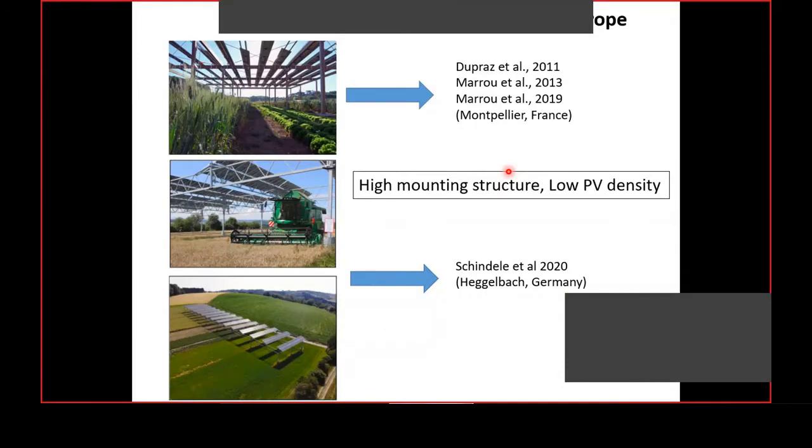This concept was actually started in Germany. Goetze termed this concept most probably in 1982, and later Dupraj and Maru developed the agrivoltaic concept in France. Also in Germany, at Hegelbach, there is an agri-PV plant. But all these plants are in a high-structure mounting configuration, as already shown in the previous presentations by Mr. Tobias Winter and Mr. Tunkel. In European conditions, cleaning dust deposited on panels is not such a common phenomenon, but in dry land Indian conditions, it is very common.